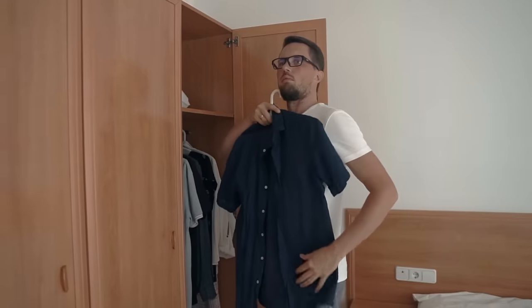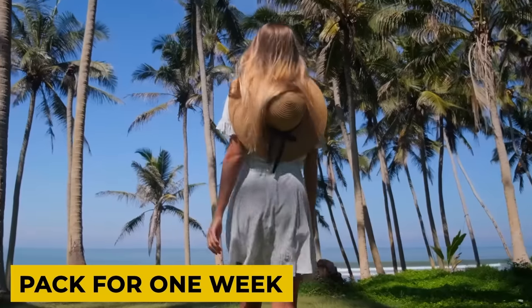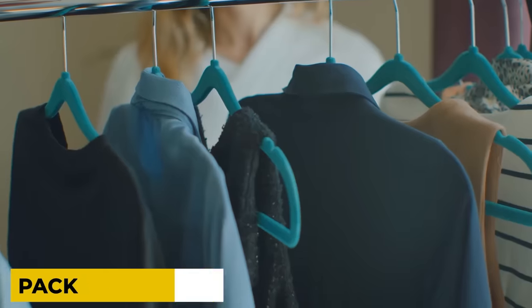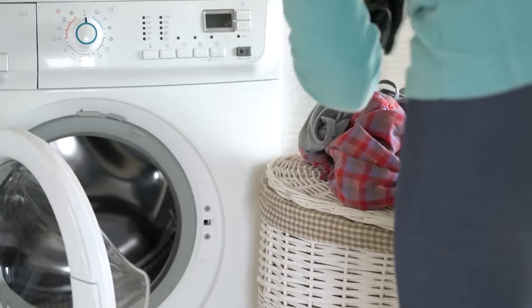And now that you have checked the weather forecast, you can start picking out clothes while making sure you avoid this next mistake: overpacking. Whether you are away for two weeks or two months, you only really need to pack a week's worth of clothing. Embrace being an outfit repeater and remember that laundry services are an option pretty much anywhere you go.